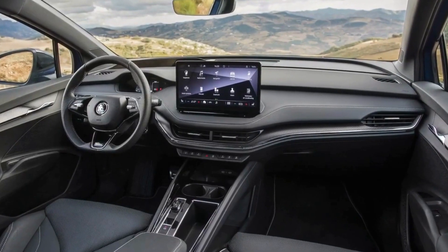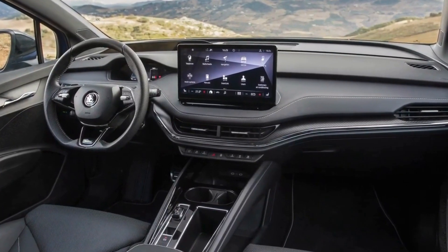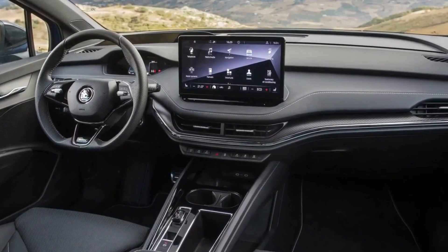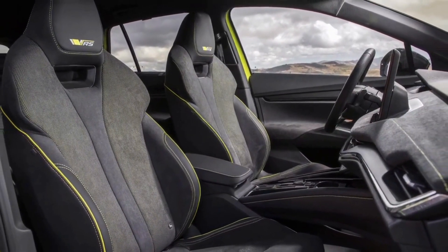Inside, we expect it to get a dashboard similar to the one found in the newer models. You will get a 14-inch infotainment touchscreen and a smaller digital instrument cluster in front of the driver.